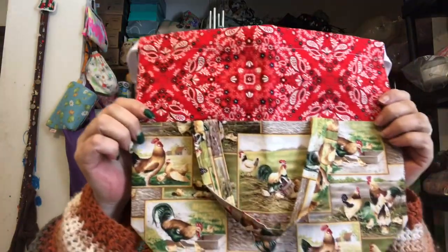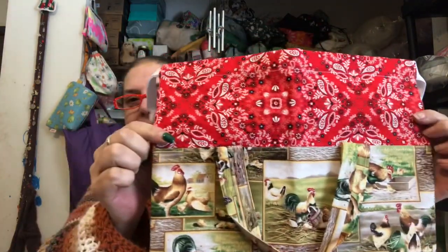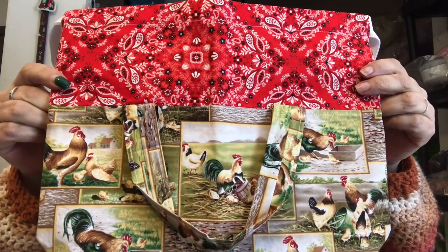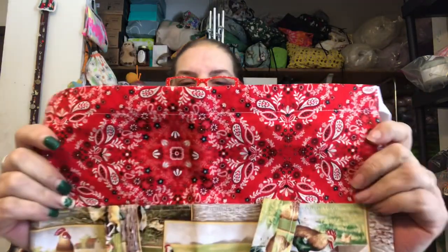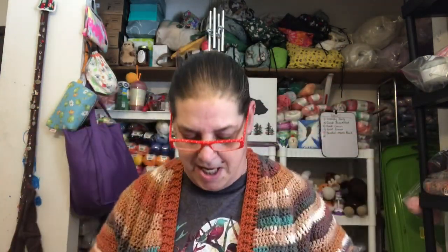And of course I had to have a chicken bag! It has a box bottom on it and it's like a red bandana type material. This is so cute, and it's a solid red inside. So cute.